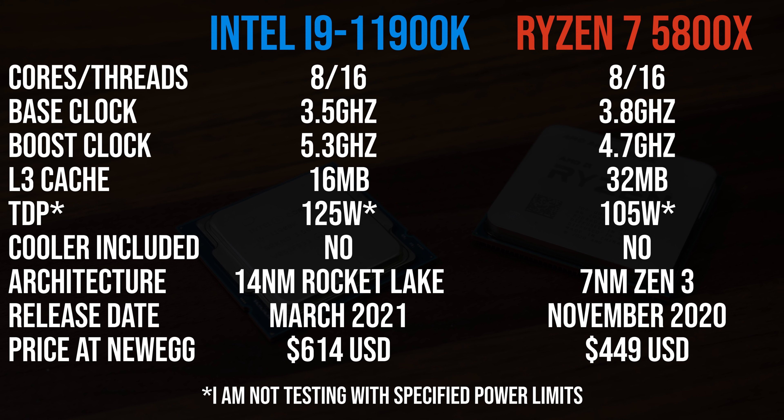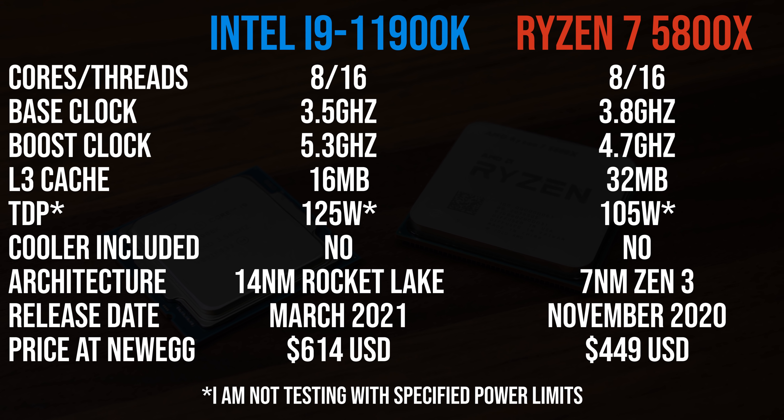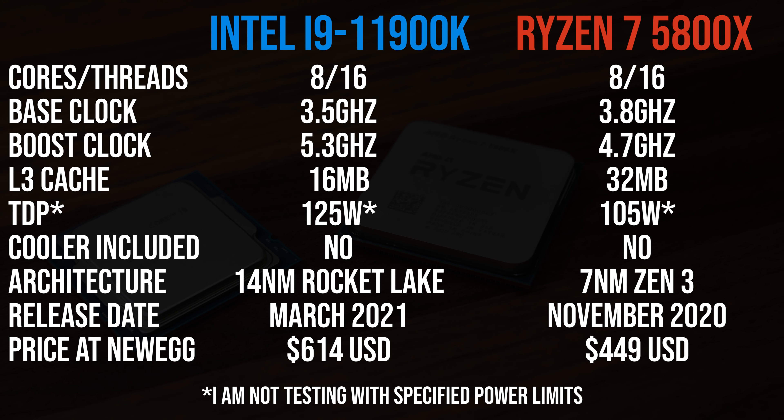Both are 8-core, 16-thread parts. The Ryzen chip has double the cache, however the Intel chip is able to reach higher clock speeds. AMD's 5800X is also cheaper — you can refer to current prices with the links below in the description. The 11700K is closer in price to the 5800X, but I want to see if paying extra for the 11900K gets you anything extra over Ryzen.